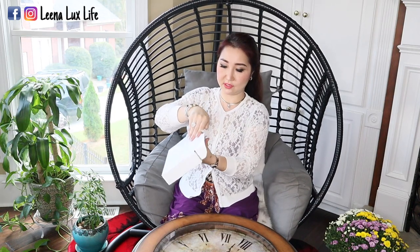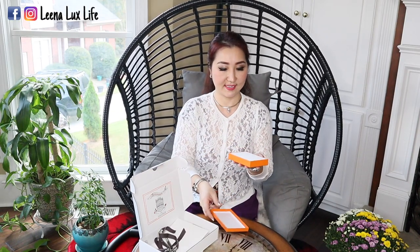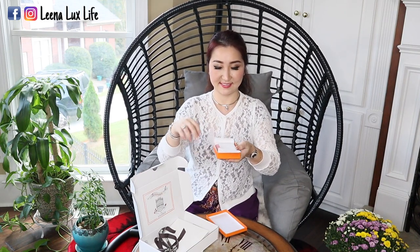Let me put this one down first. Okay, here comes the white box. This time I remember I have to open this side up — and here it is. This is how it looks from inside. And here is the small box. Can you guess what it is? The receipt is in this envelope. Here is the orange box with the ribbon.